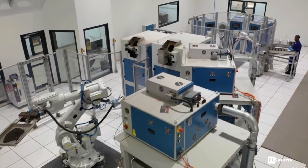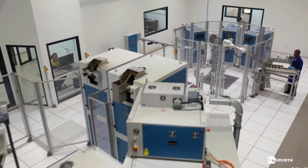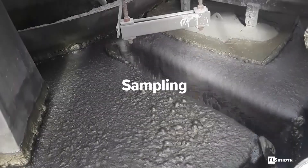That's why you should trust FLSmidth's complete and fully integrated sampling to analysis package for the mining industry. You'll sample with confidence, with the most reliable and accurate solids and slurry sampling equipment available.